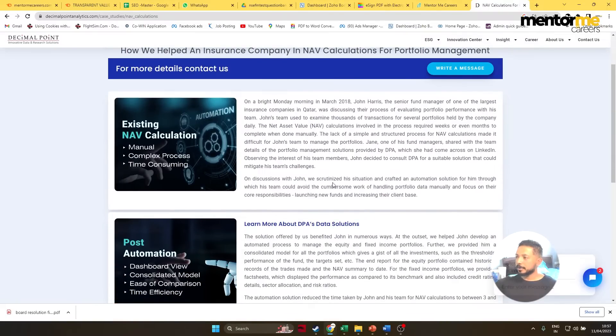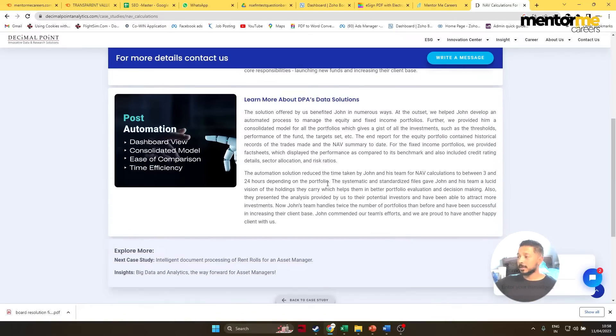They've given a lot of case studies for whom they have actually provided solutions. Here, the client is running a portfolio management service, not in India but out of the Middle East, and they had trouble tracking a lot of NAVs of their mutual fund investments. Because there are so many types of mutual fund investments, they required some assistance in automating and refining this process so that tracking becomes much easier. The solution they provided: at the outset, they helped develop an automated process to manage equity and fixed income portfolios, and provided a consolidated model for all portfolios.